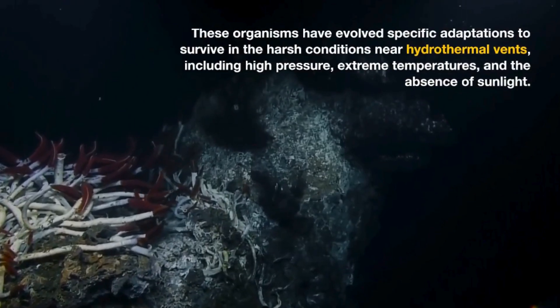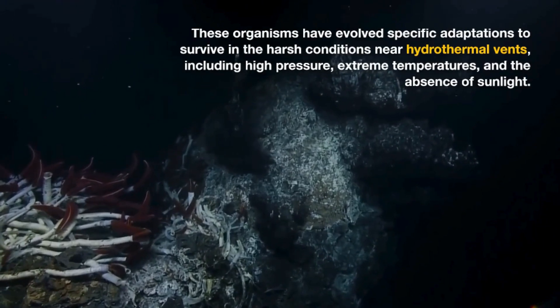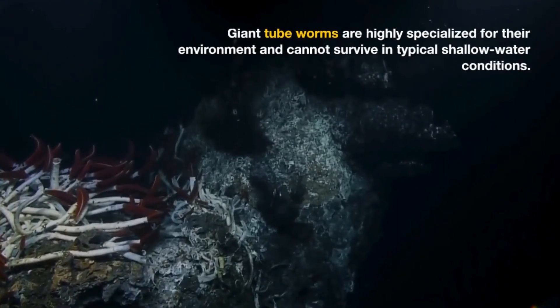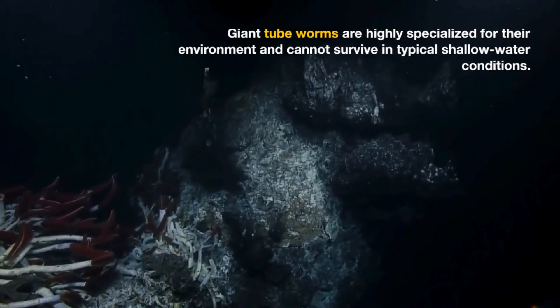These organisms have evolved specific adaptations to survive in the harsh conditions near hydrothermal vents, including high pressure, extreme temperatures, and the absence of sunlight. Giant tubeworms are highly specialized for their environment and cannot survive in typical shallow water conditions.